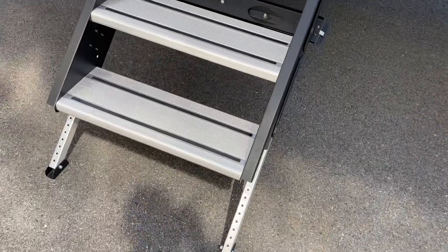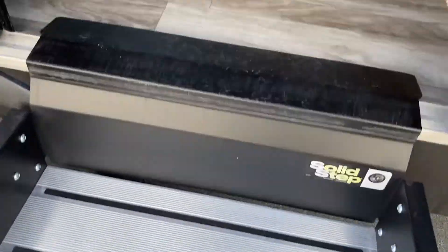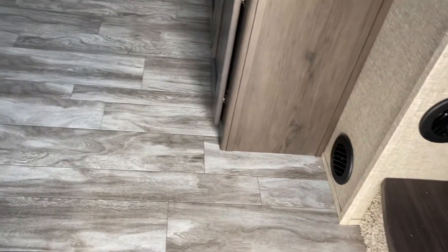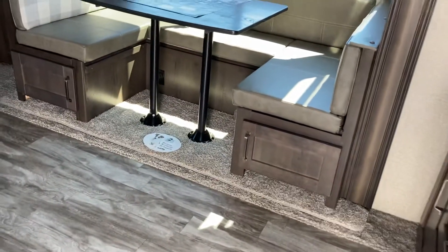We'll start off by looking at these nice Lippert solid steps — get right down to the ground, nice and stable, no side-to-side wobble on those. Those are available aftermarket as well. If your camper doesn't have them, come see our parts department — Jason and Mark would love to help you find something like that to make your camper a little safer and more comfortable.